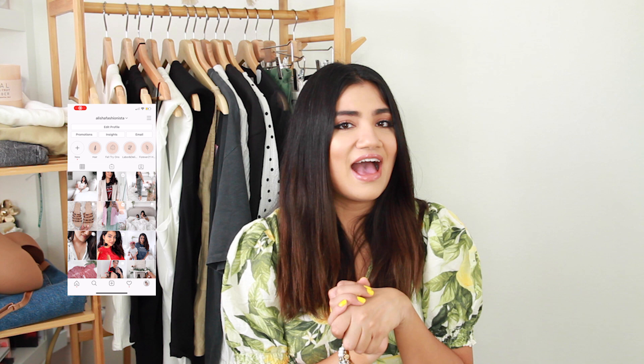Before we get started, don't forget to subscribe to my channel. I am trying to get to a thousand subscribers, so I really appreciate your support. Also don't forget to follow me on Instagram — I post a lot of fashion content on there and I'm always on stories. Don't forget to like this video and leave me a comment below letting me know what is your random Target find. So without further ado, let's just get started.